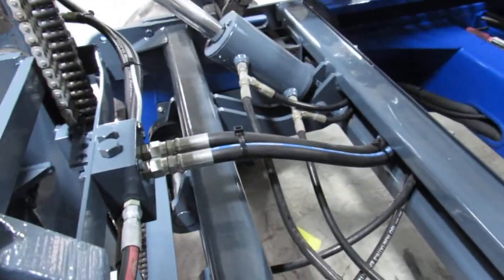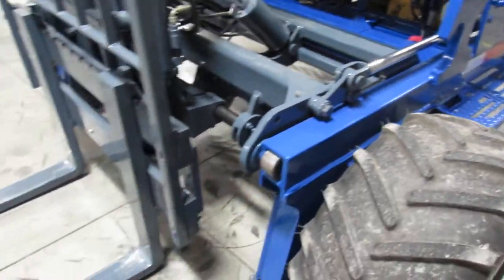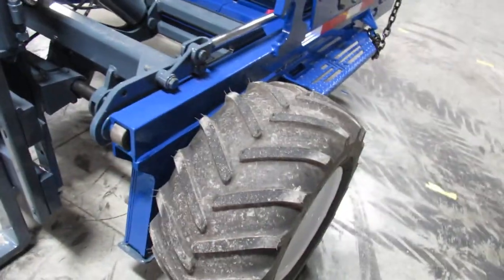Now ladies and gentlemen, you can see evidence of new hoses. When we find a hose that needs replacing, we go ahead and take care of that for you. We also put new tires on if the tread's too low.